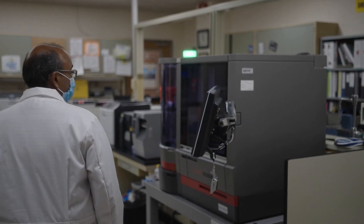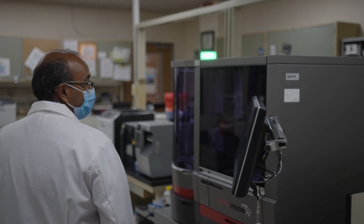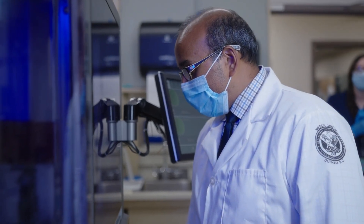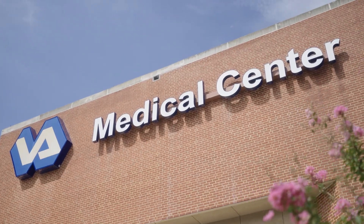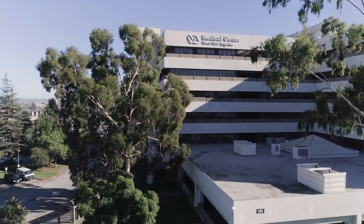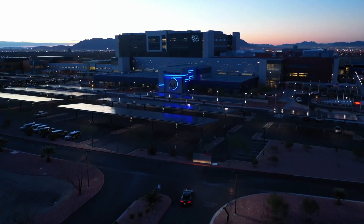We're live at about 14 different VA hospitals right now. We have another 14 or 15 that are on deck. Our goal is to get to about 40 or 50 VA facilities by the end of this calendar year, and to support them through the end of 2023.